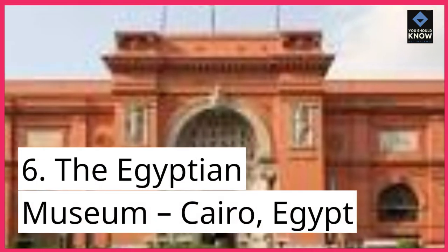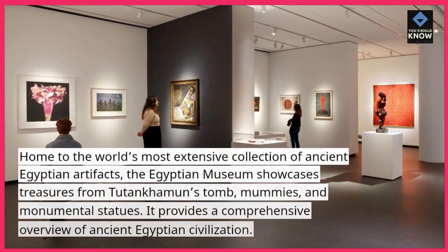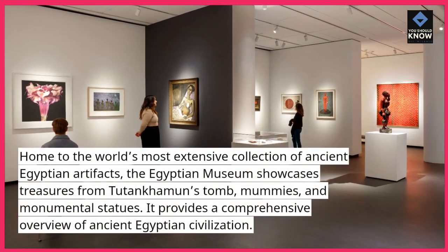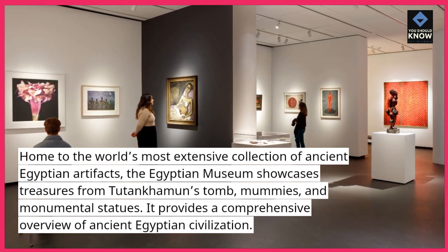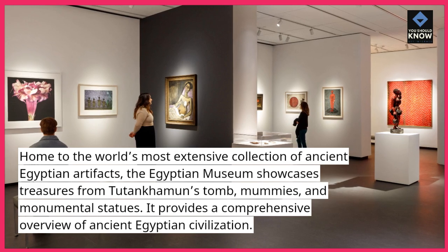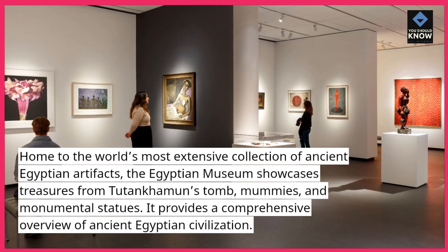Number 6: The Egyptian Museum, Cairo, Egypt. Home to the world's most extensive collection of ancient Egyptian artifacts, the Egyptian Museum showcases treasures from Tutankhamun's tomb, mummies, and monumental statues. It provides a comprehensive overview of ancient Egyptian civilization.